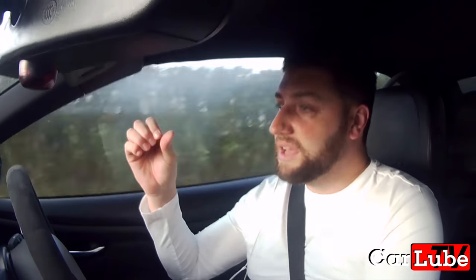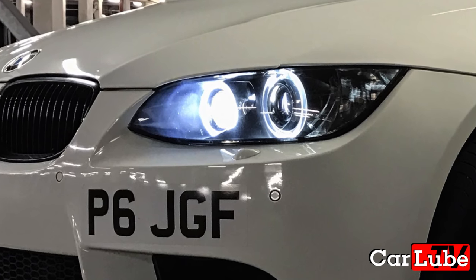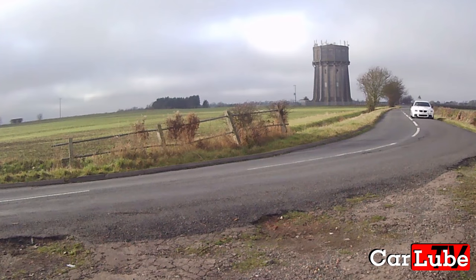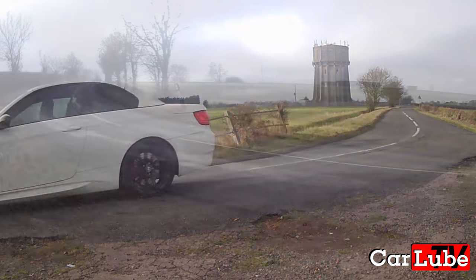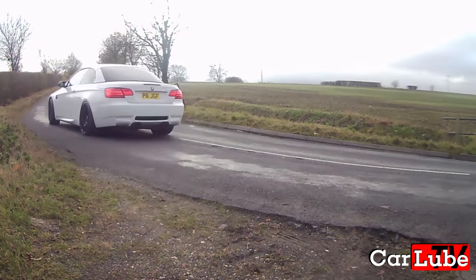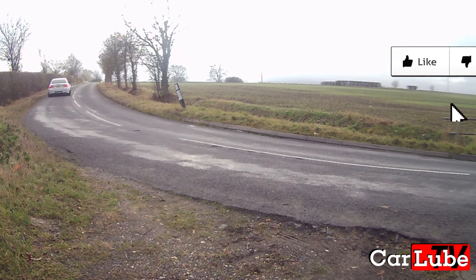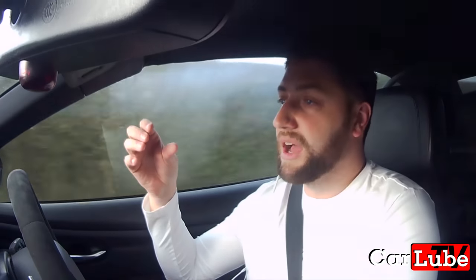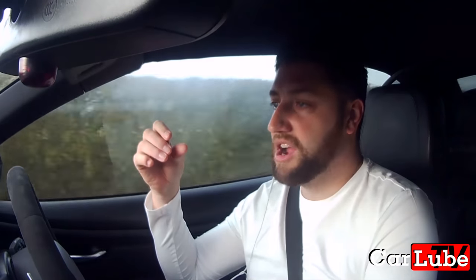The second way is that if you've got courtesy lights on your car — which might be the headlights, the door handle, or underneath the mirror illuminating when you press the key fob to unlock the car — if they stop working, that's a very good sign there's not a lot of charge in the battery. It doesn't necessarily mean the battery is done; it just means you need to give it a good run and charge it up.